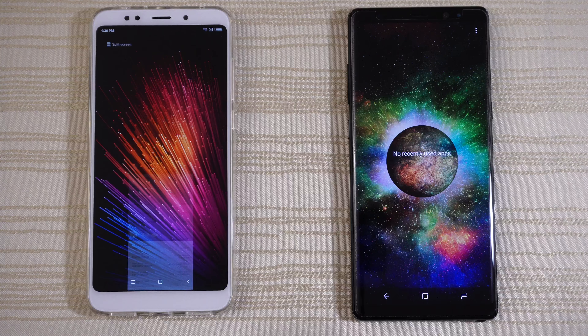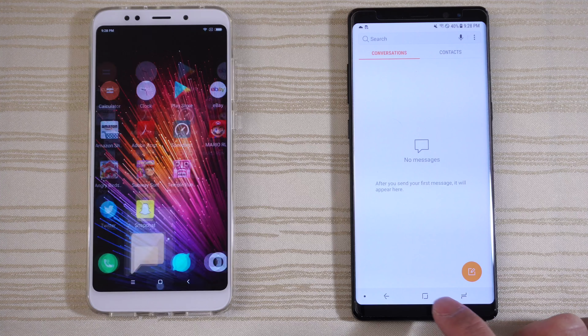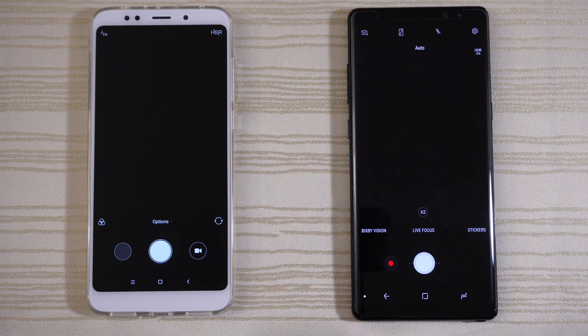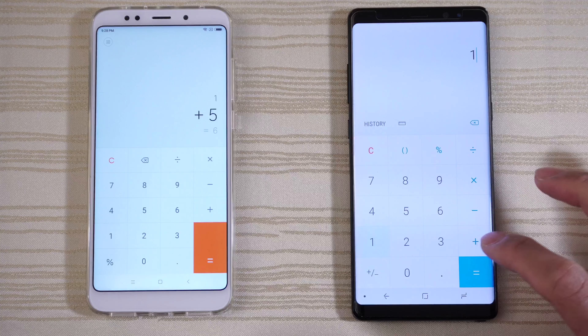We'll go ahead and clear the background and get started with the messaging app. Maybe a little bit faster on the left. That was pretty close. Pretty even on the calculator.